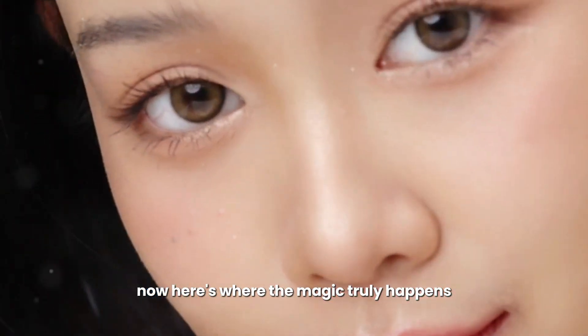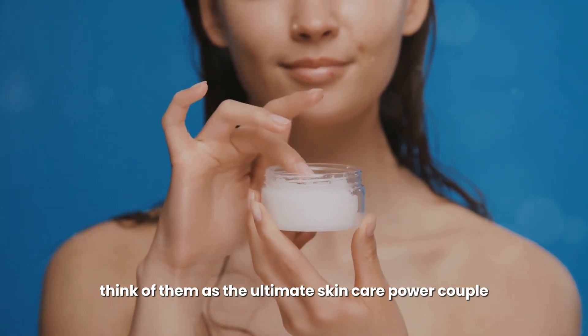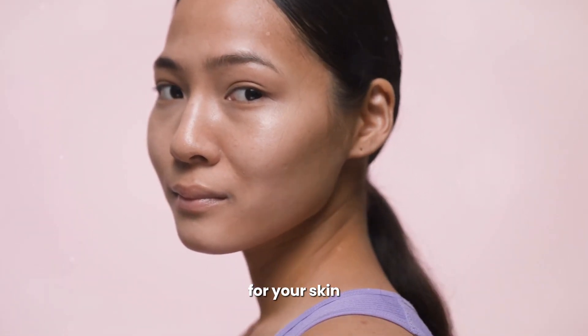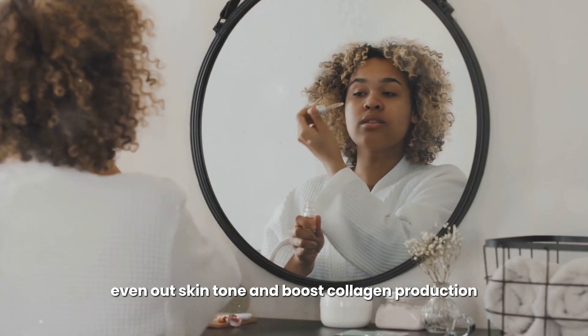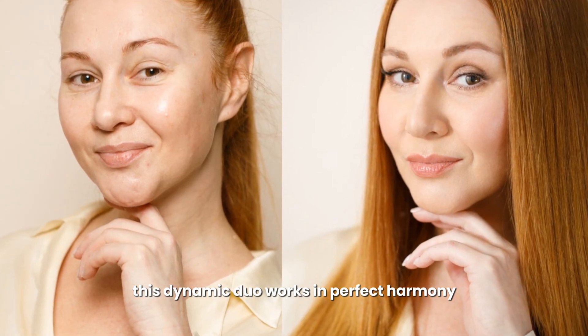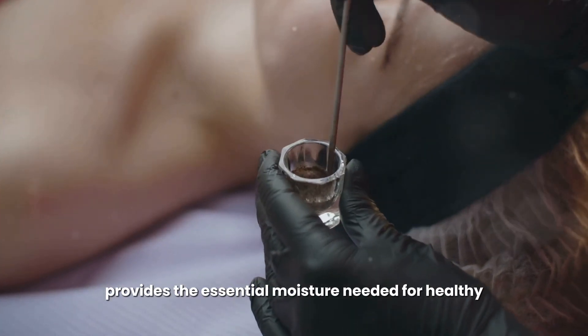Here's where the magic truly happens — when we combine the powers of bacuchiol and hyaluronic acid. Think of them as the ultimate skincare power couple, each enhancing the other's strengths. Bacuchiol's gentle yet effective anti-aging properties smooth fine lines, even out skin tone, and boost collagen production, while hyaluronic acid ensures the skin is perfectly hydrated, plump, and ready to absorb all those amazing benefits. This dynamic duo addresses multiple skin concerns at once.